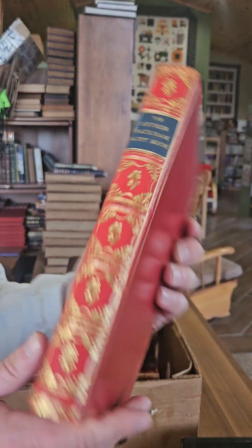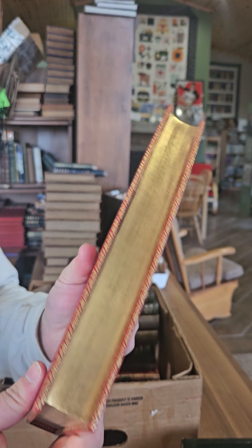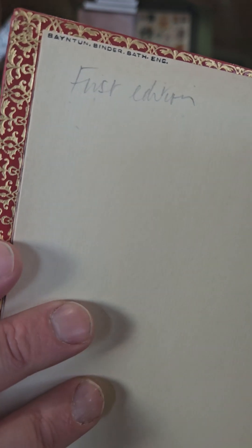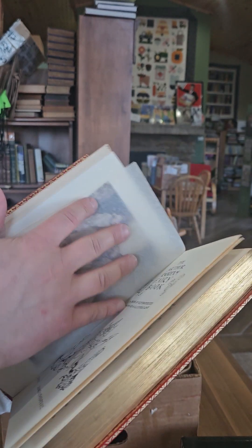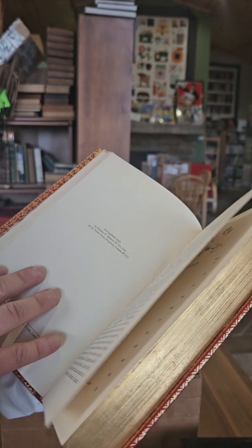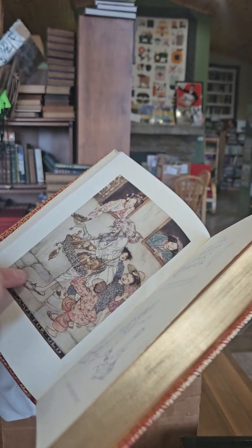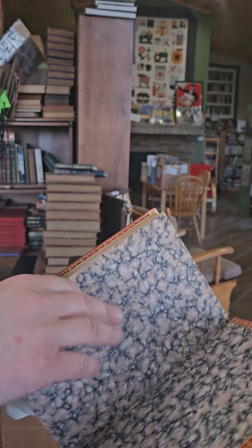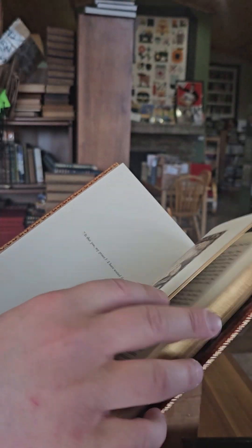Up next we have the Arthur Rackham Fairy Book — nice full leather, really nice condition. That one's bound by Bantam — you can see the signature right there. The Arthur Rackham Fairy Book: A Book of Old Favorites with New Illustrations, first published in 1933. Again, very muted colors from Rackham — not my favorite illustrator, but he is many people's favorite.